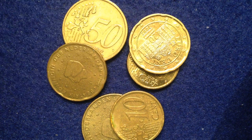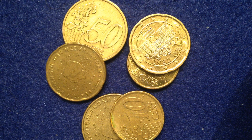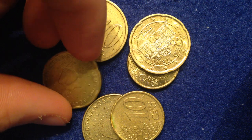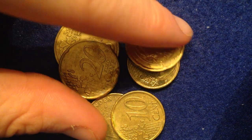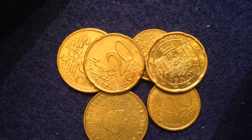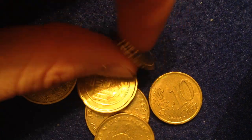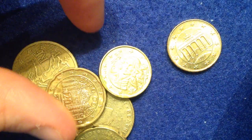Hello coin collectors, welcome back to the Big D International Coins and Paper channel. In this particular video we're going to focus on the gold euro cent coins. These coins aren't actually gold — they're made out of a material called Nordic gold, which is a gold-colored material but not actually gold, so the coins themselves aren't worth more than face value as far as metal content goes.